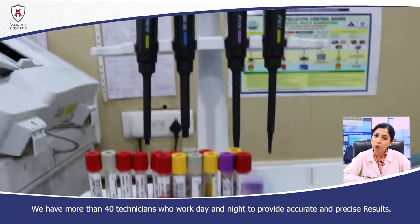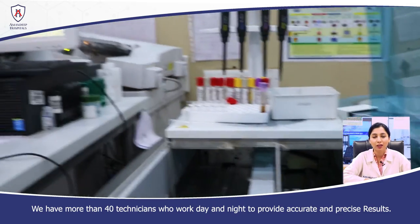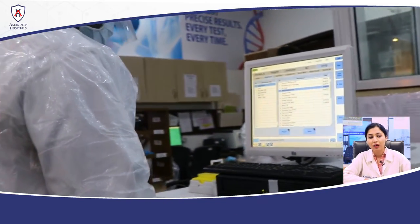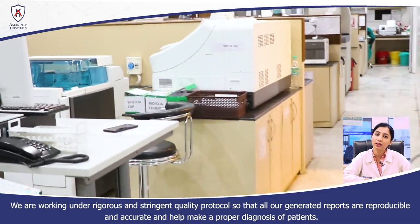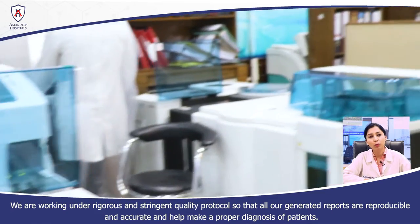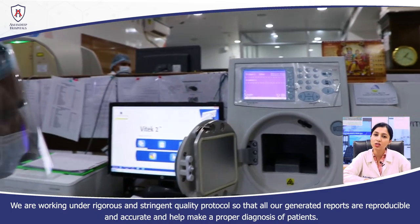We have more than 40 technicians working day and night. We are working under a very strict and stringent quality protocol so that whatever we report will be reproducible, accurate, and will help the patient's diagnosis.